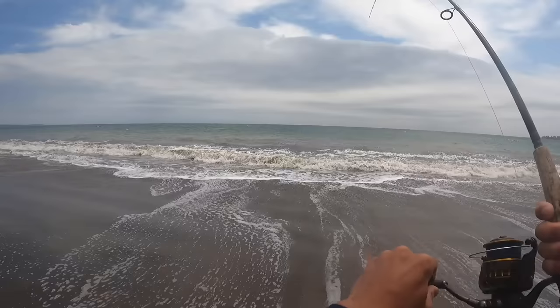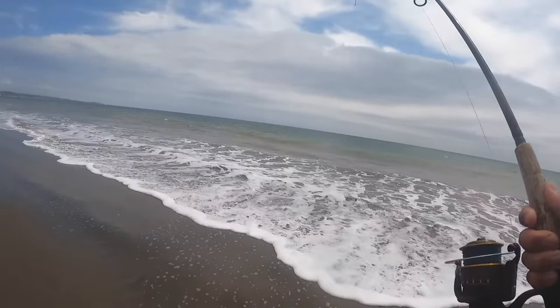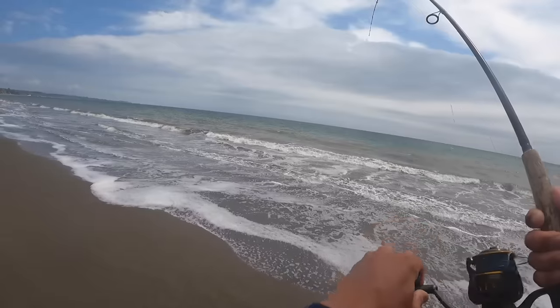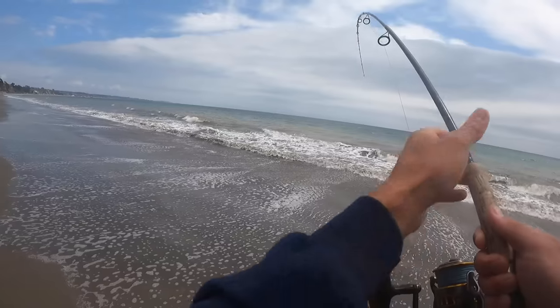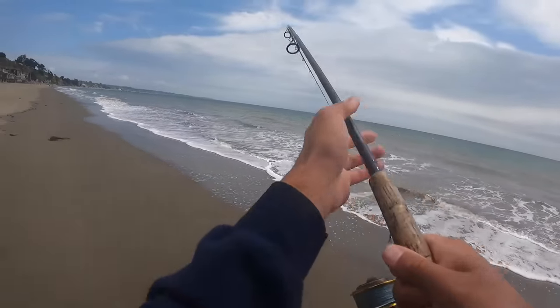Come on down — look at that, on the surface! Trying to keep him nice and calm and just ride him up onto the sand. Pretty sure it's a halibut — yep, that's a halibut for sure. Oh, that's a nice one! Nice one from the surf. Come on up. Boom — that's what we're looking for right there.